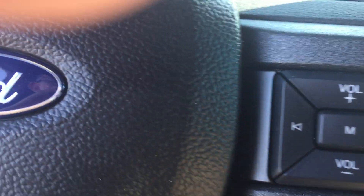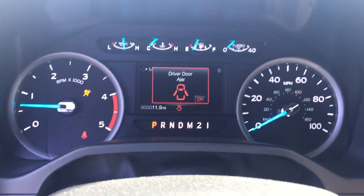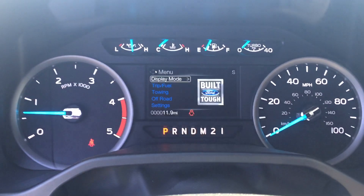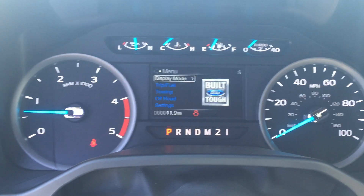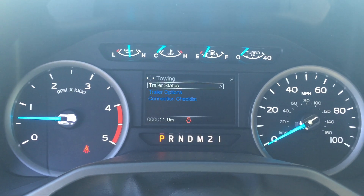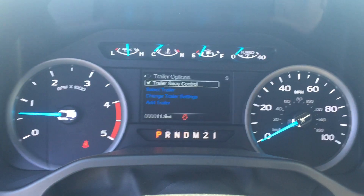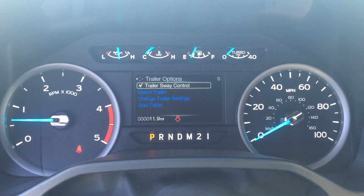Turn the key on here. This one has 11 miles on it — brand new. Got your towing gauges here. You can look up your trailer status, trailer options, trailer sway control. A lot of adjustments for towing.